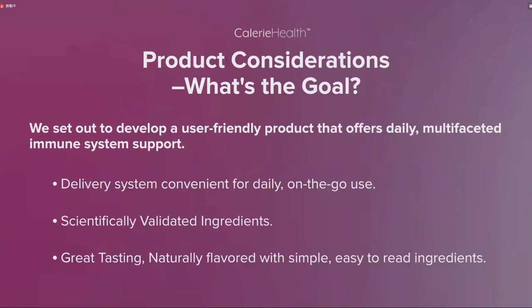The first thing was product consideration. Before we started making this product, we really wanted to understand what the goal of the product was. So we set out to develop a product that's user-friendly and that offers daily, multi-faceted immune system support. The product needed to have a delivery system that was convenient for daily, on-the-go use.